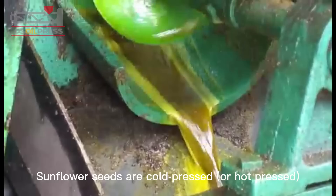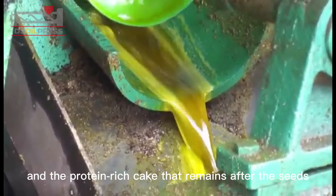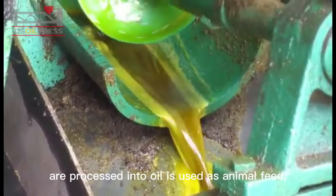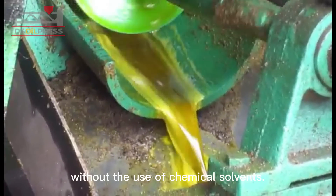Sunflower seeds are cold-pressed or hot-pressed at certain temperatures, and the protein-rich cake that remains after the seeds are processed into oil is used as animal feed, retaining 99% of the nutrients in sunflower oil without the use of chemical solvents.